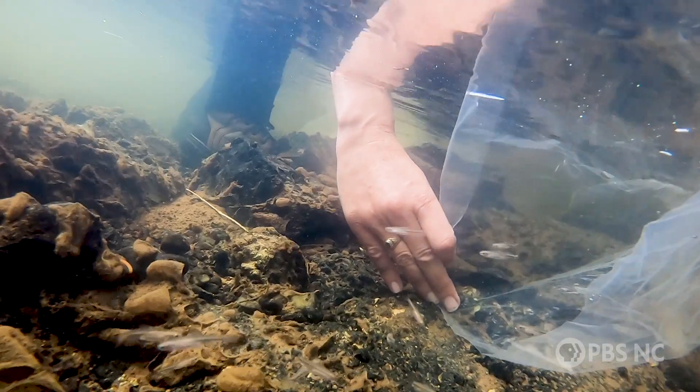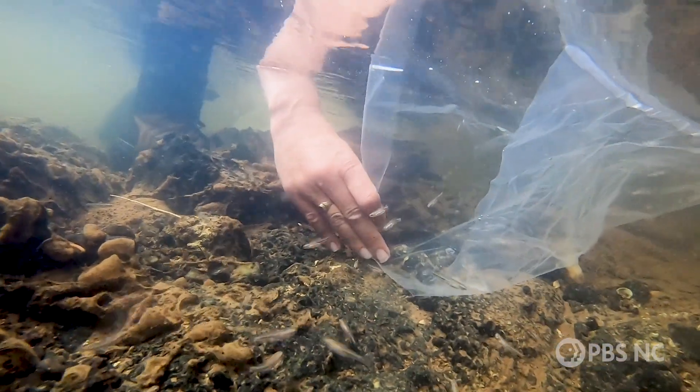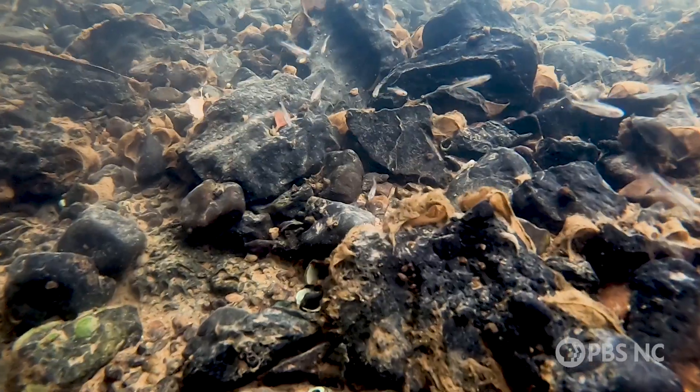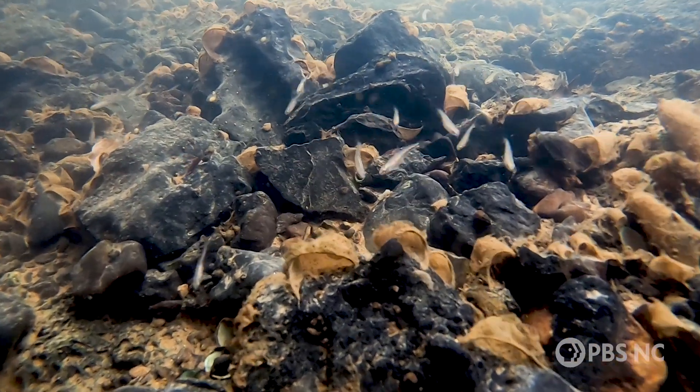We went from zero to 517 fish released into the wild last year. That's just science. Working with nature, you're always learning.